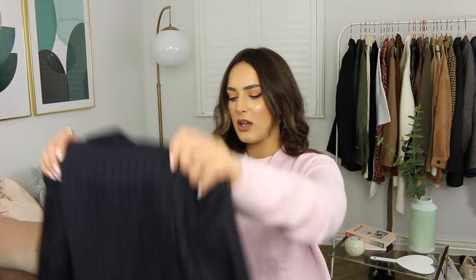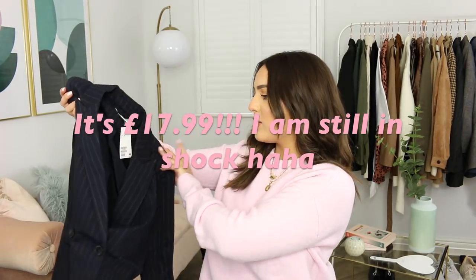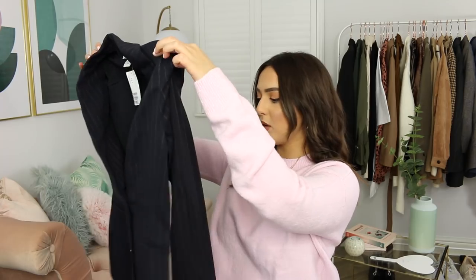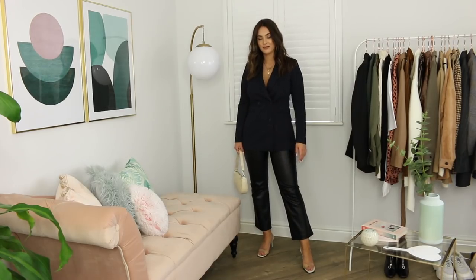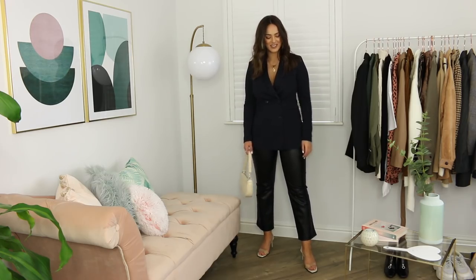My cousin showed me a pinstripe blazer from H&M the other day, and while this isn't the exact one she bought, I got it to go with a pair of Mango trousers I haven't been able to find a matching blazer for. It's a dark navy blue and I swear it was only about £15 to £17 — so inexpensive. I just thought, let me try it; it can't do any harm. It feels quite nice — obviously not super high quality, but it's not thin or anything. I got it in a size 10.